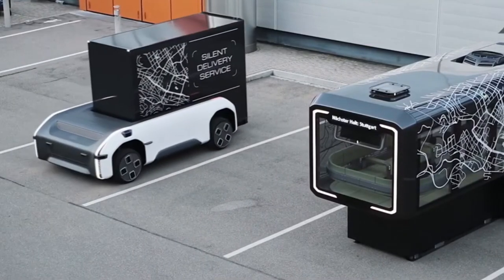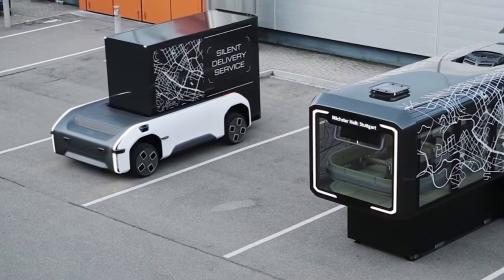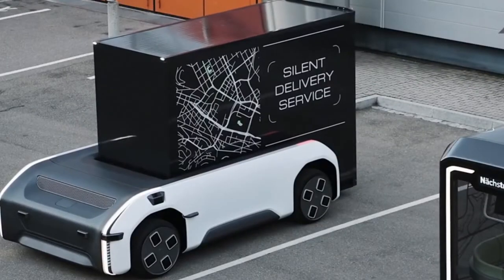This prototype is fully functional, but it is not completely autonomous yet. Right now, it's driven via remote control.